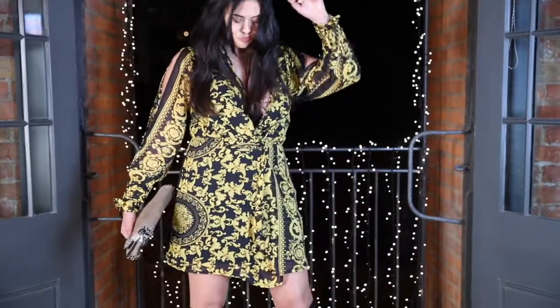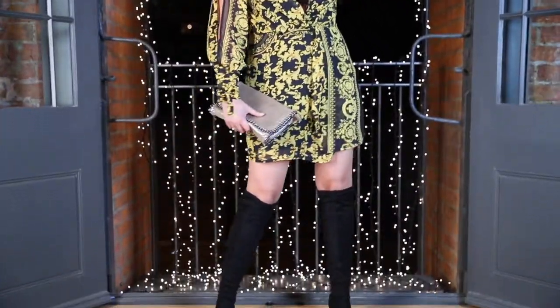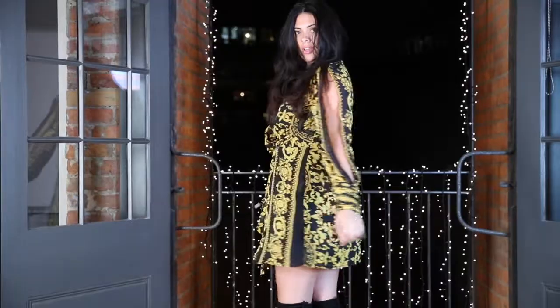If you are a fan of prints then this dress is made for you. With an open arms sleeve and gathered waist detail, this dress gives you the confidence to embrace your inner rock chick.